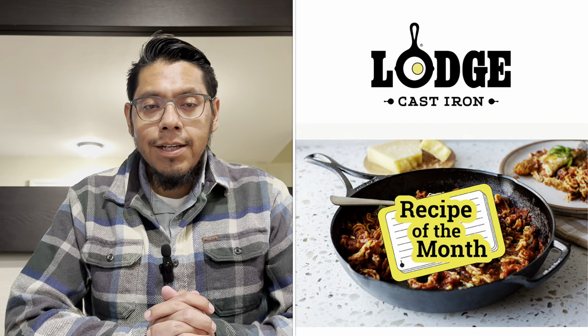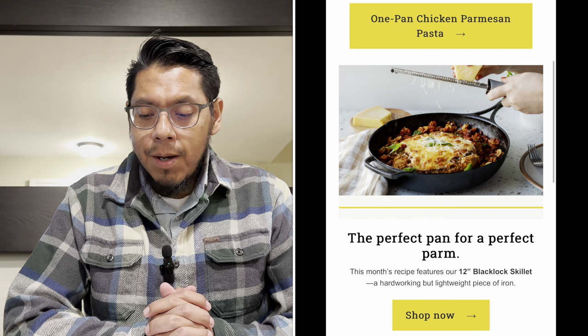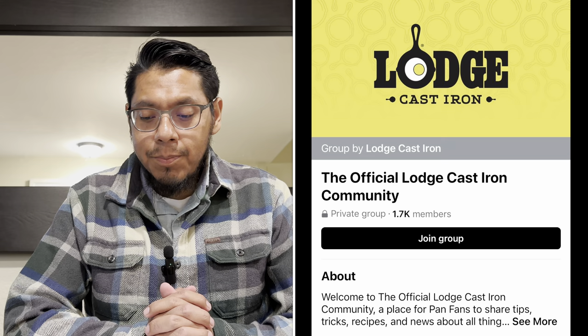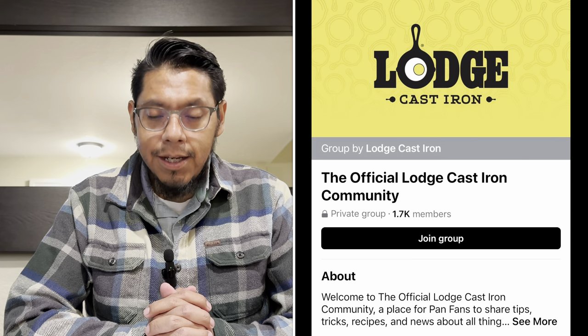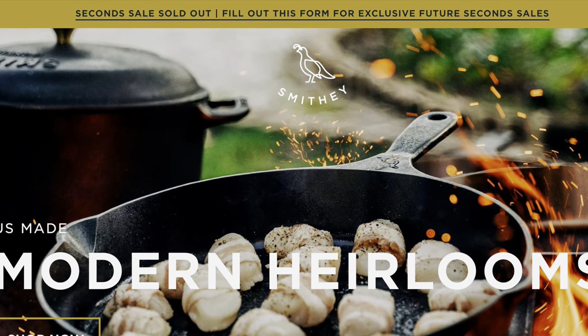The first thing I want to talk about is Lodge Cast Iron. They've created a Facebook group, and to kick it off they did a recipe of the month — it looks like something I want to try. Each month they'll be dropping a new recipe for everyone to make together. The group will share tips, techniques, inspired pairings, and unexpected twists to help make the meal your own. It's a great way for Lodge to participate with the community and give inspiration for people to continue using their cast iron.